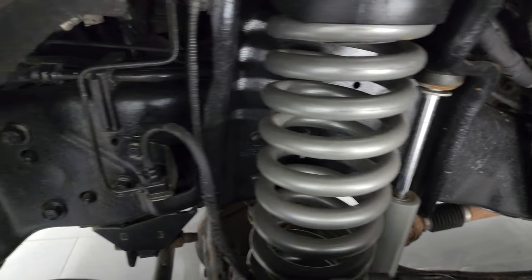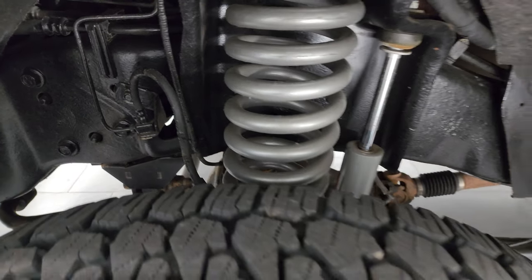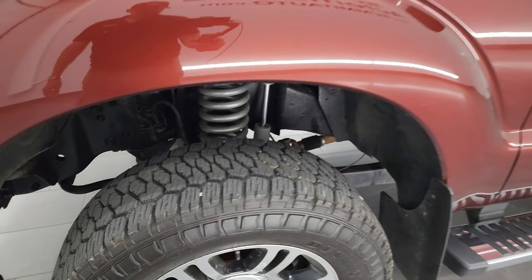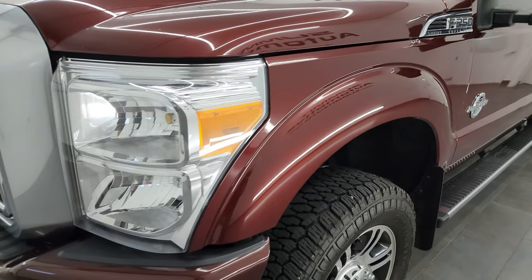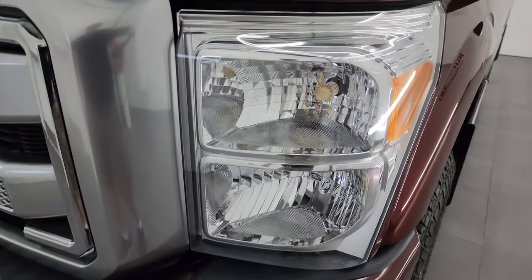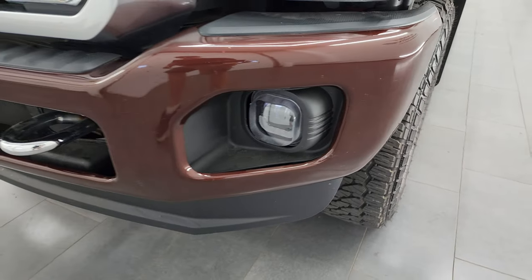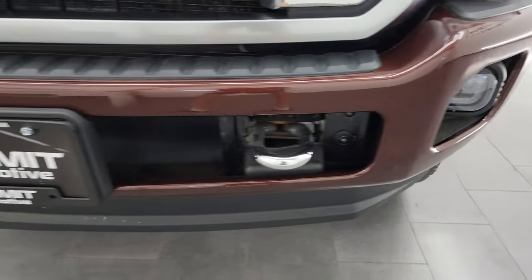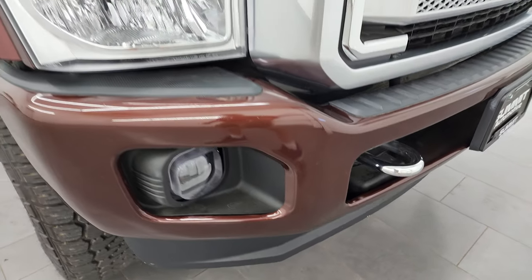Frame and underbody is in really nice condition. It has been undercoated — I don't believe we undercoated it, but somebody has. It's got some nice aftermarket springs and shocks. The front fender is in excellent condition. Somebody has also replaced the headlights with LED headlamps and LED fog lamps. We'll turn all those on at the end of the video to show you just how nice and bright they all are.